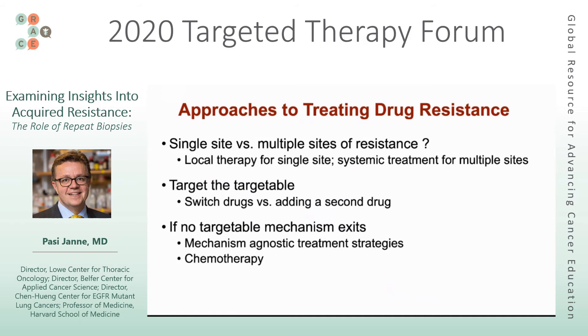When you're in that gray piece of the pie — no specific resistance mechanism found, no histologic transformation, no genetic mechanism — we start to think about mechanism-agnostic treatment strategies. Ultimately, chemotherapy is one that may play a role depending on whether individuals previously received it.